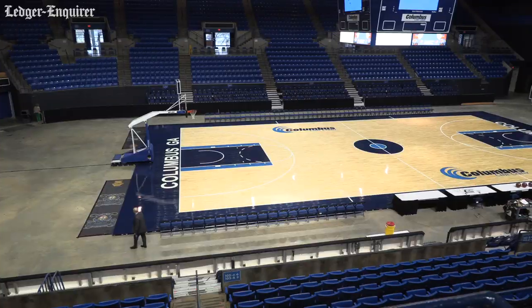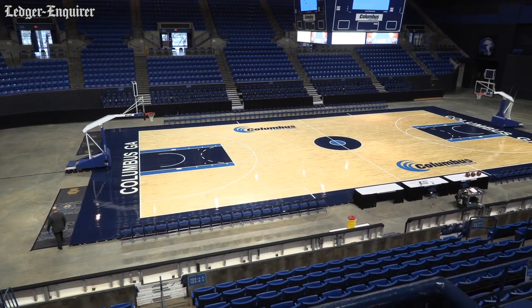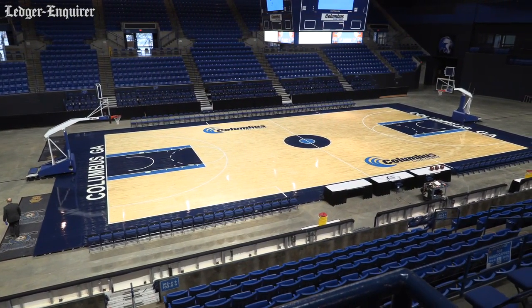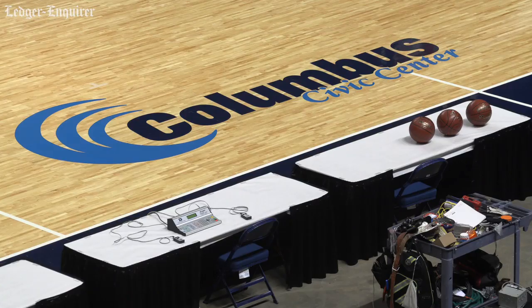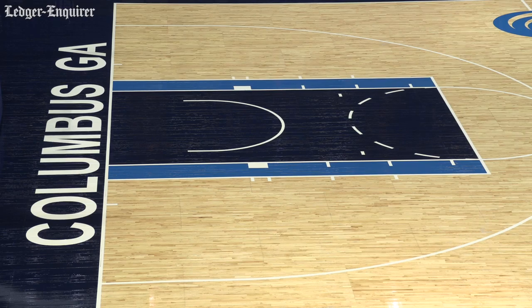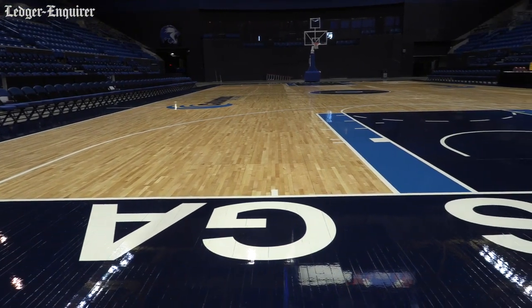It's a slightly used floor. The salesperson from Robbins is a friend of mine. He gave us a call and said he knew we were looking for a new floor, and they had a floor that had been one season with the WNBA. This floor was originally manufactured for the Indiana Fever for the WNBA.